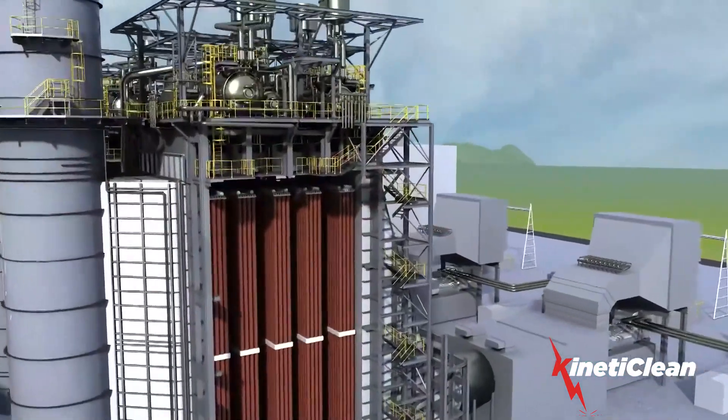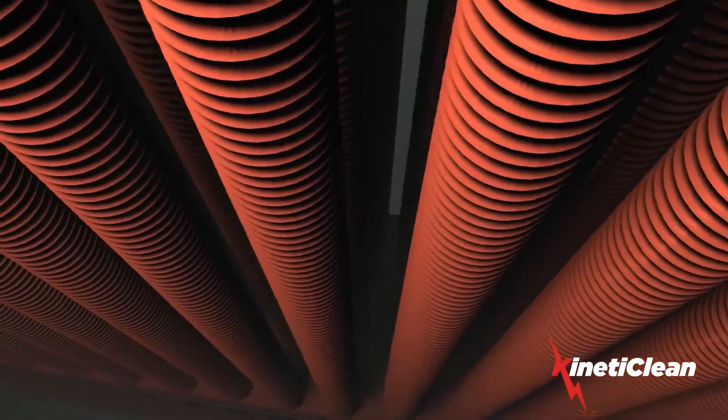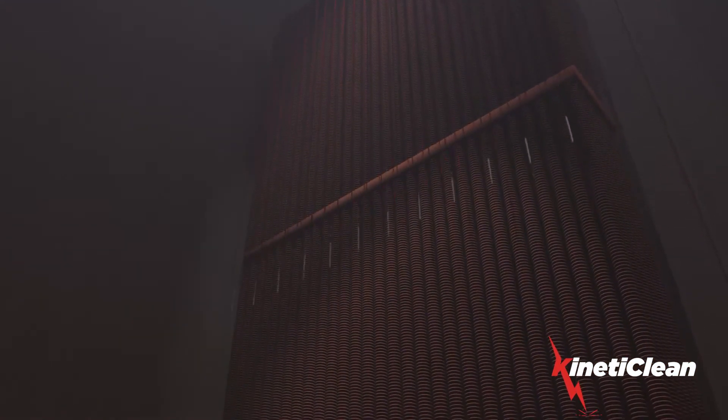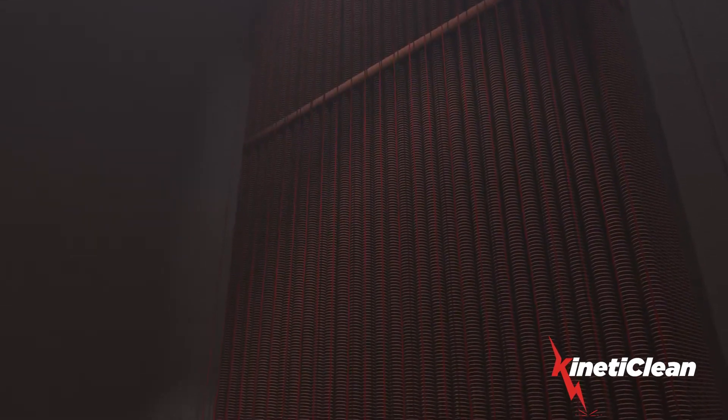Kineticlean utilizes kinetic energy to dislodge the fouling deposits on your fin tubes. A detonating cord curtain is engineered for your specific application based on the size of the area to be cleaned and the amount of fouling of the individual HRSGs.